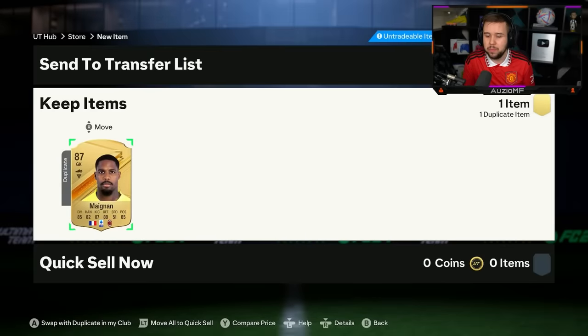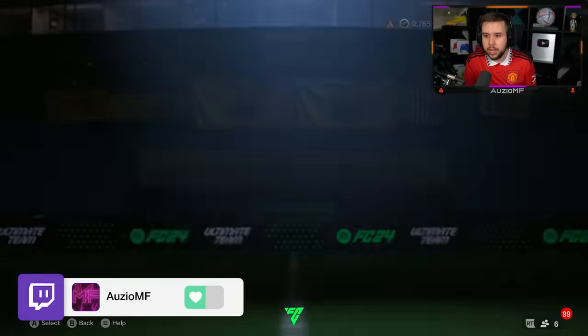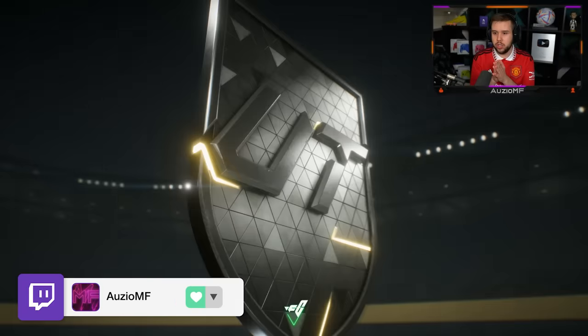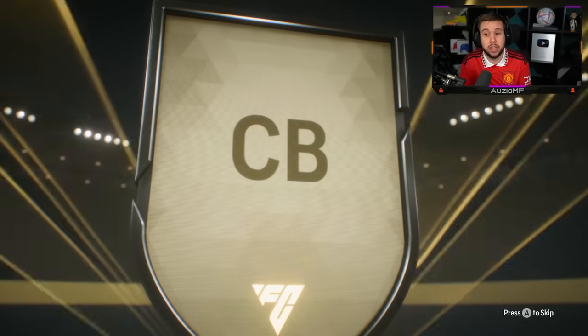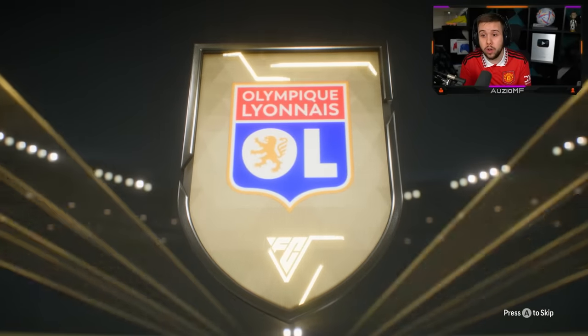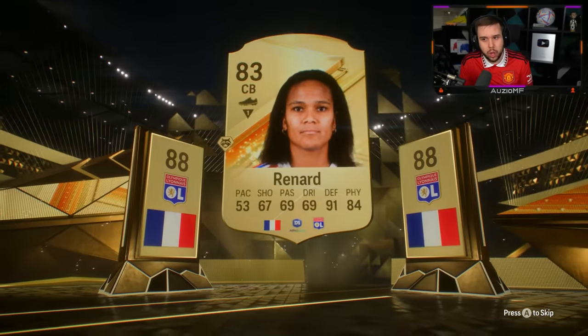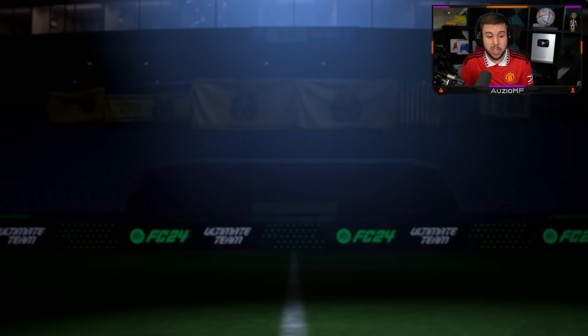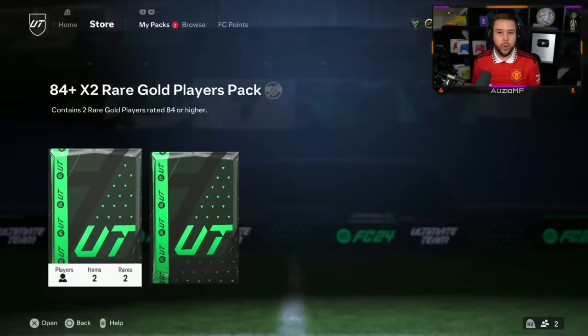It looks like I already got him tradable — untradable, it's fine, I'll just quick sell. Recovery, it's not really that big of a deal. Second one, please be good. No trailblazer — French again, center back this time. Reynard — no double again, but that's an 88 overall with an 85 and an 84. Good fodder.